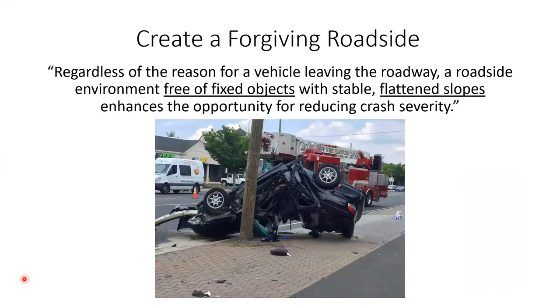The next portion of how right-of-way maintenance can help is by creating a forgiving roadside. A forgiving roadside means that when people leave the road — and remember, over half of those 1,037 fatalities were roadway departures — the roadside has an environment free of fixed objects. A fixed object is firmly embedded in the ground and strong enough to cause serious injury or death — it doesn't yield, bend, or break away. We also want stable, flat slopes, since about a fourth of those fatalities involved rollovers.